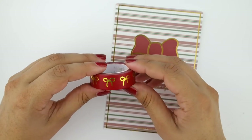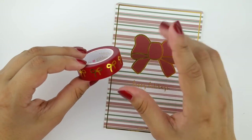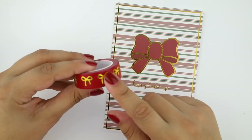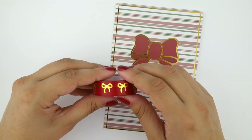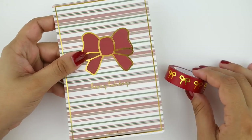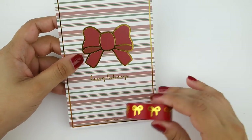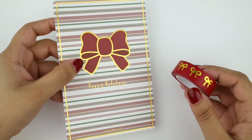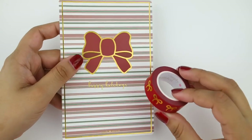I mainly got the red bow washi so I could have it during the holiday season for cards, my planner, and all my holiday crafting. With this purchase I got another journaling card — a festive one with a red bow, gold foiling, a stripey background, and it says 'Happy Holiday.' This will be great to put in my Christmas planner. Really happy with all of my Simply Gilded washi.